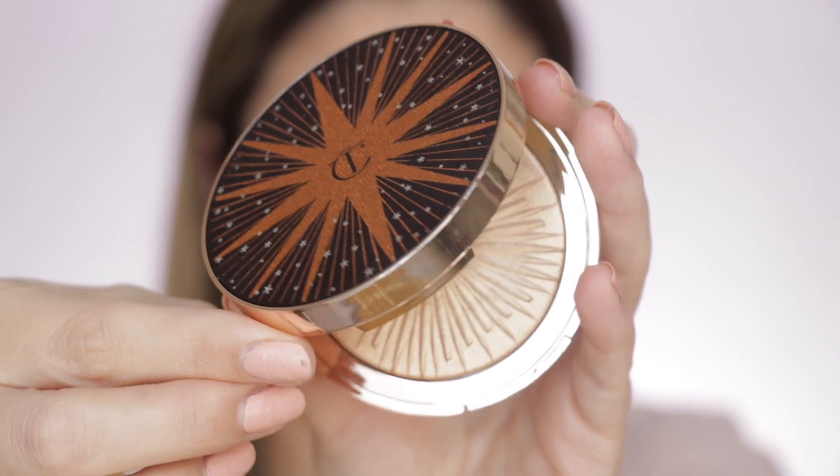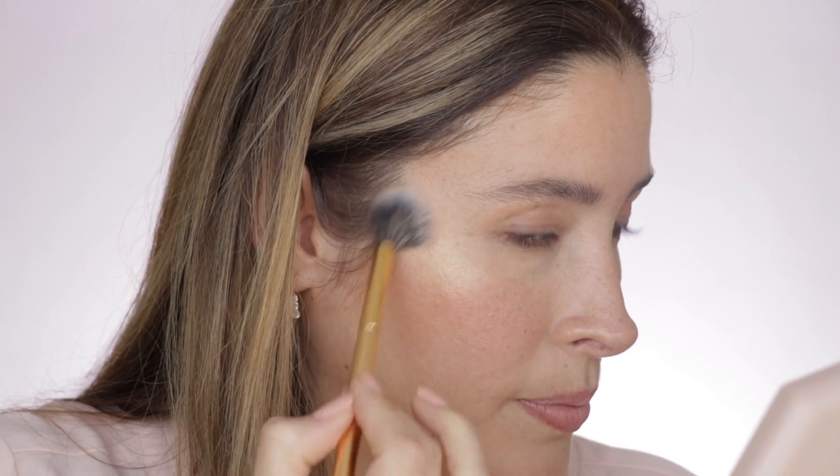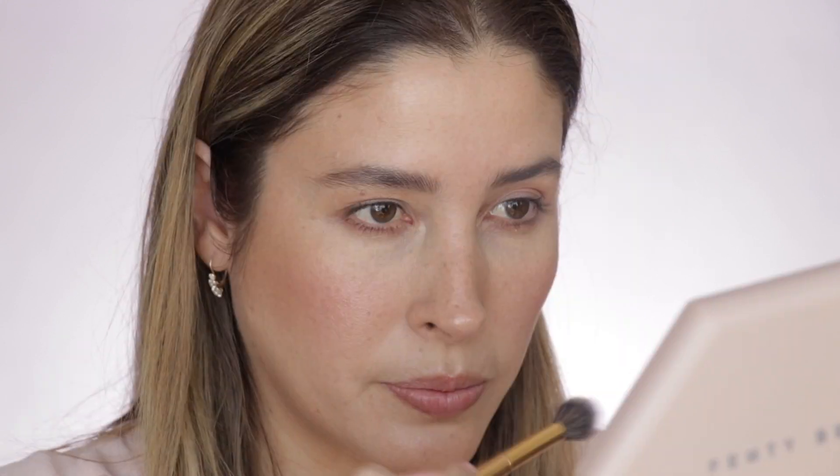I'm going to be applying the same blush a little bit on my eyelids. This step is not necessary, but I love highlighters, so I'm going to be applying a little bit of my Magic Star Highlighter from Charlotte Tilbury, and then applying the same highlighter right on my brow bone.